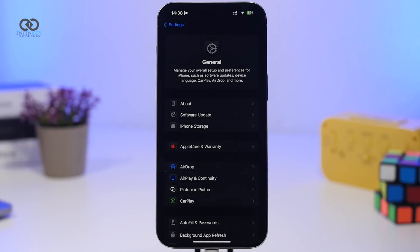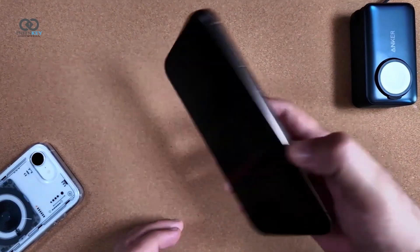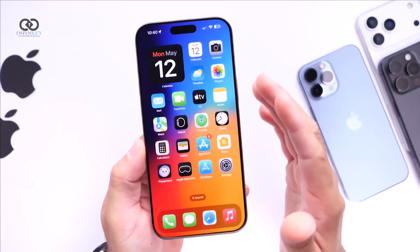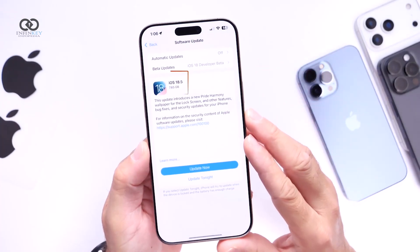Along with iOS 18.5, updates for iPadOS 18.5, watchOS 11.5, macOS, tvOS, and HomePod OS have also been rolled out, so if you use any of those devices make sure to check for updates as well. Depending on your current version, the update size can vary between about 1 gigabyte to over 7 gigabytes.